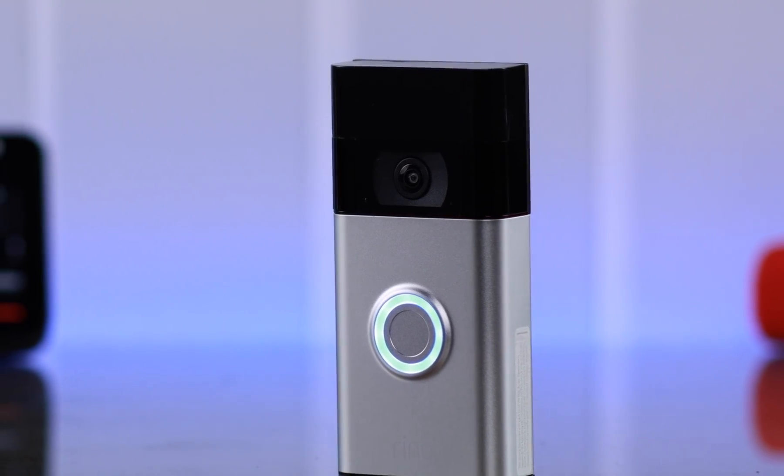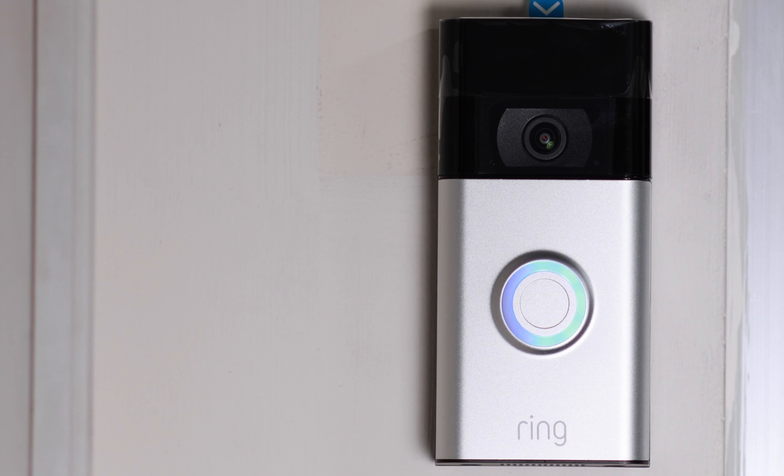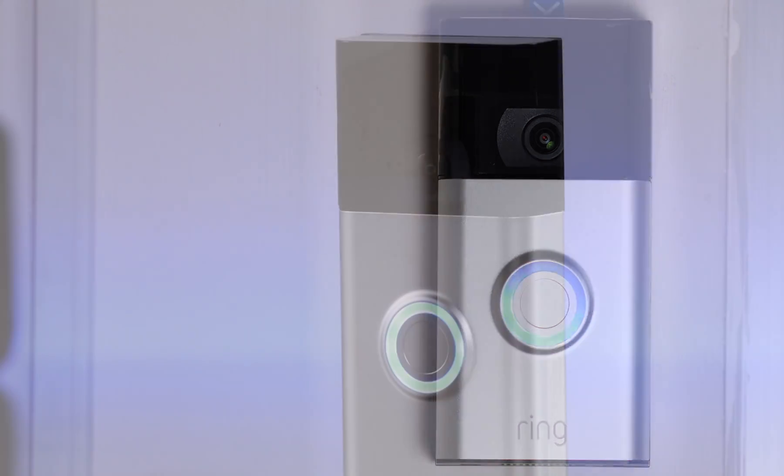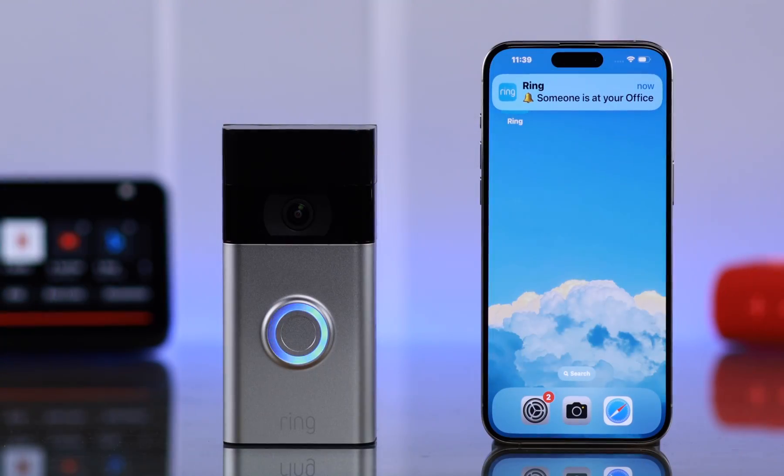When you are unavailable at home or a family member can't come to the door — 'Sorry, we're not interested' — you can enable your Ring Video Doorbell 2nd Gen's Smart Response Features. Here is how to set up customized replies for your visitors at the door.